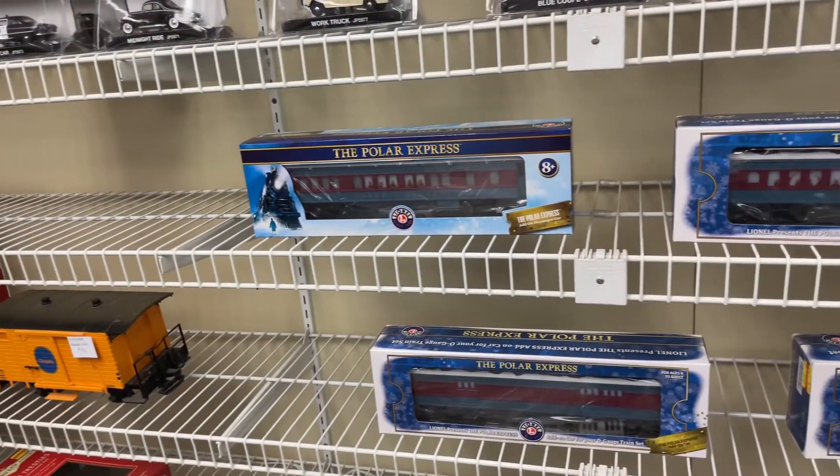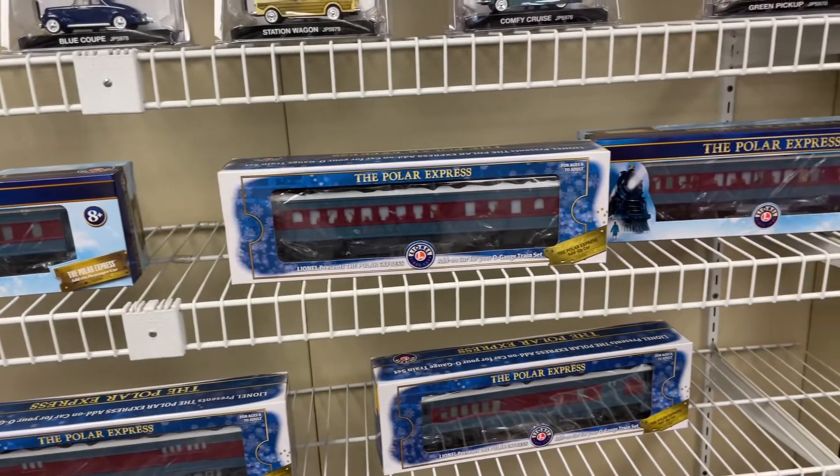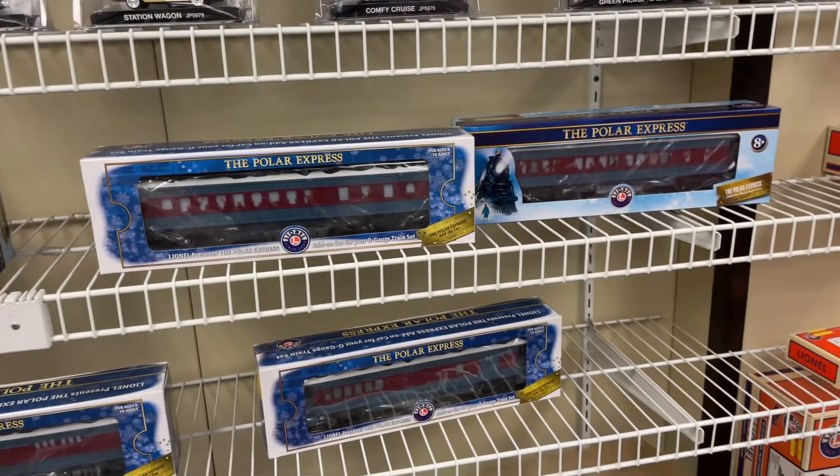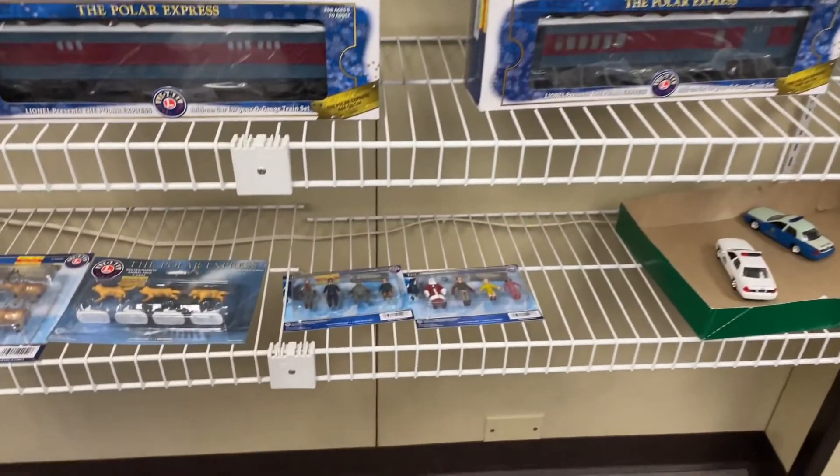I can just see foamers chomping at the bit to get to these Polar Express items. It was pretty cool — they had these O-scale Polar Express stuff, but they didn't have the HO-scale Polar Express, which I was kind of hoping for because I wanted to see it in real life.